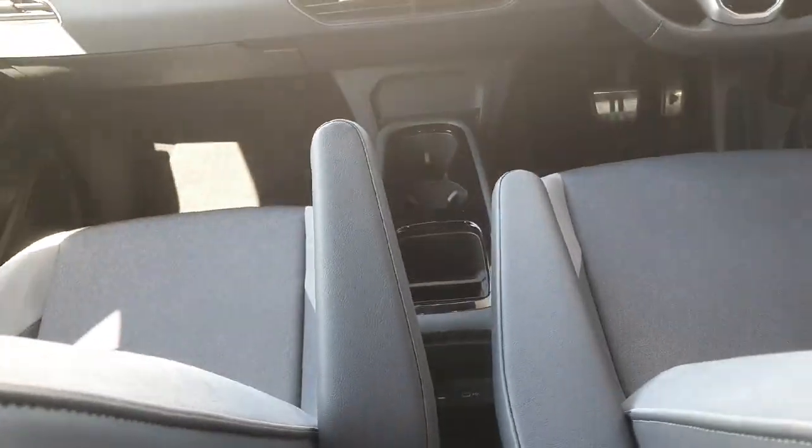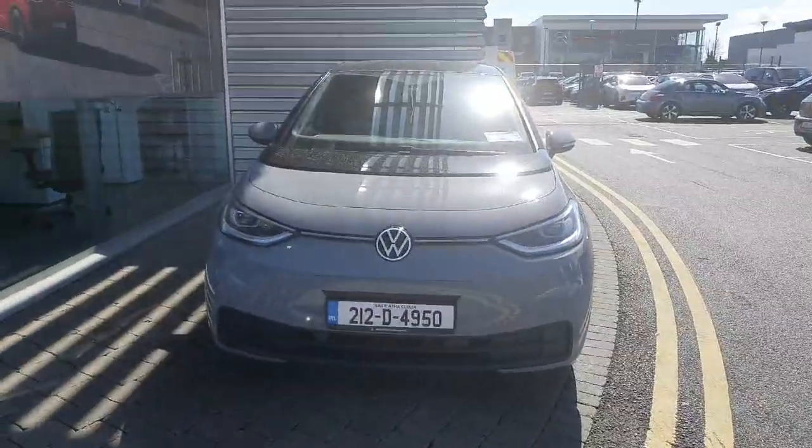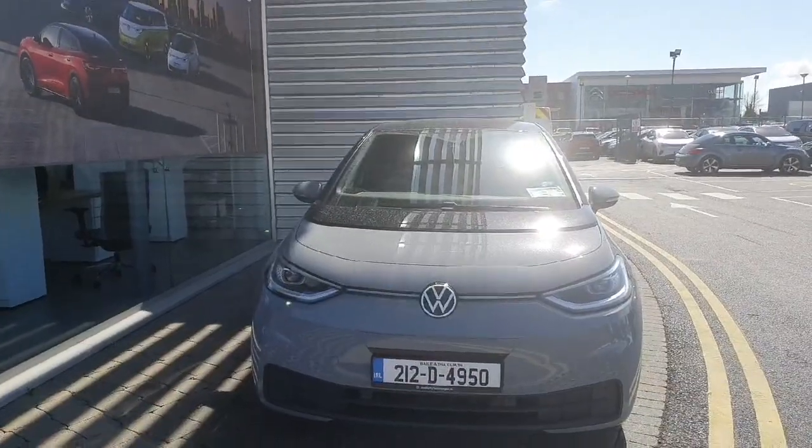If you have any inquiries about this car, contact the Geodo for Volkswagen sales team at 01864 7704.